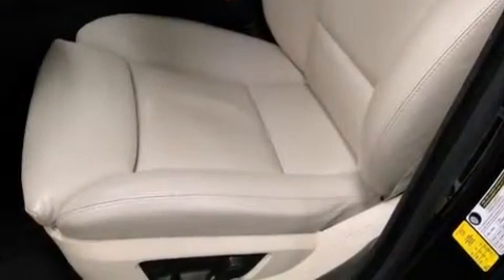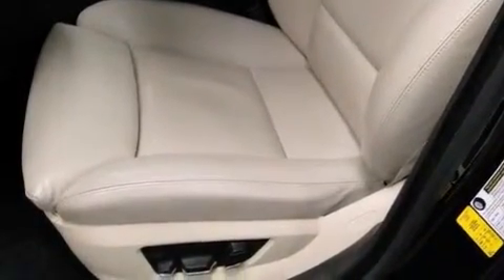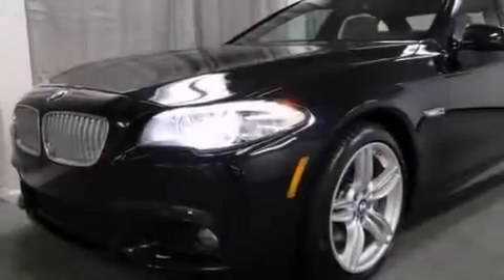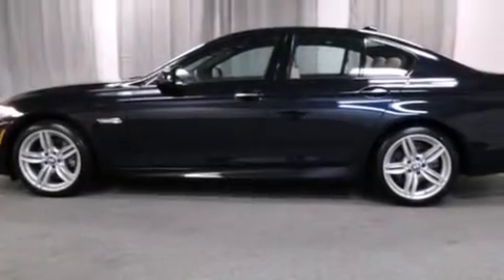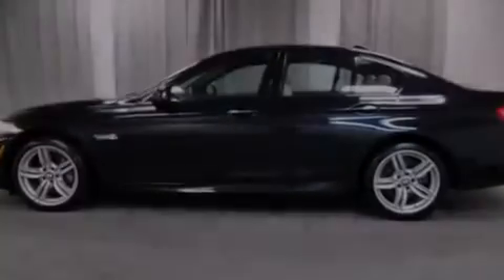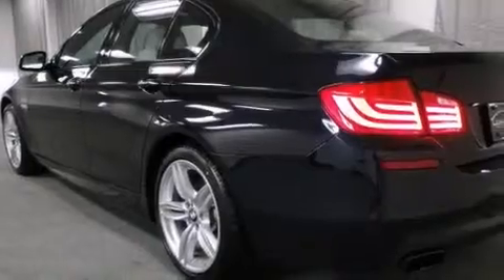The following features are also included: the M Sport package, memory settings for the seat's positions so you can recall your favorite alignments with the push of one button, cruise control, rear sun shades, BMW individual composition, and 12-volt power outlets.